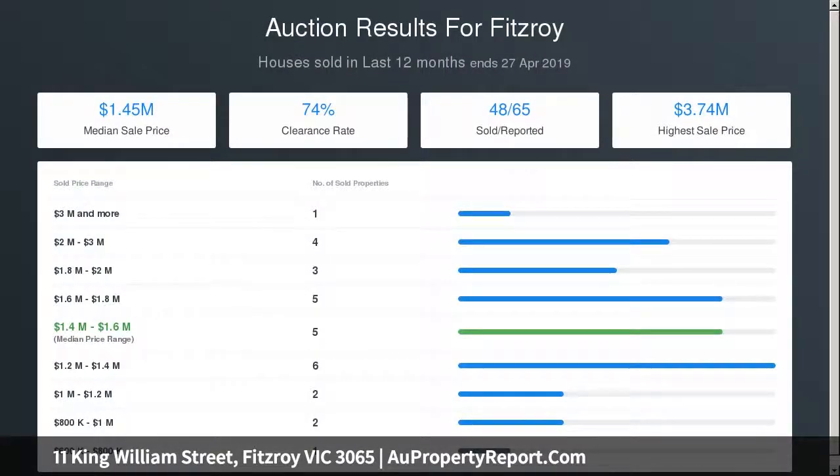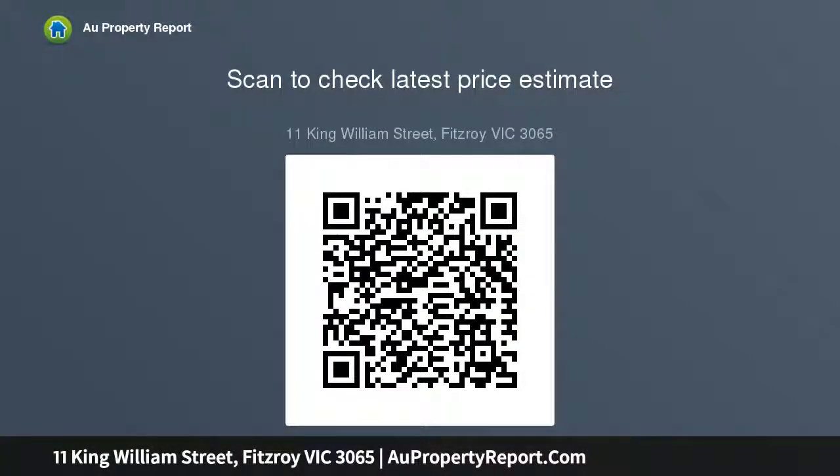Features include original Baltic floors, ducted heating, alarm, and ample storage. Close to trams, schools, St Vincent's Hospital, and Melbourne University.